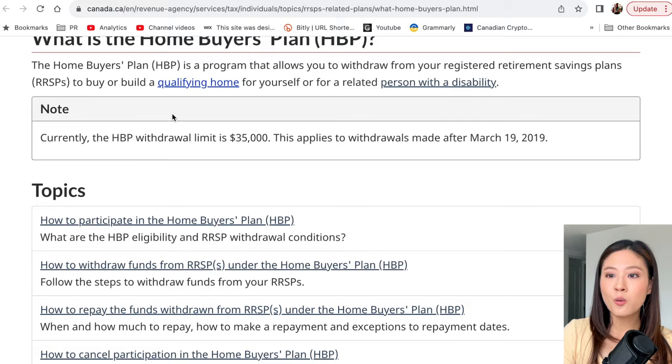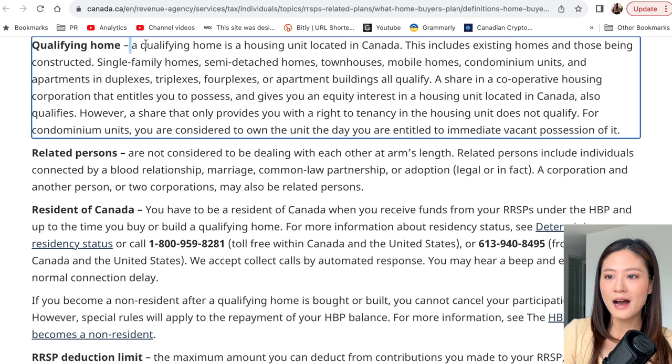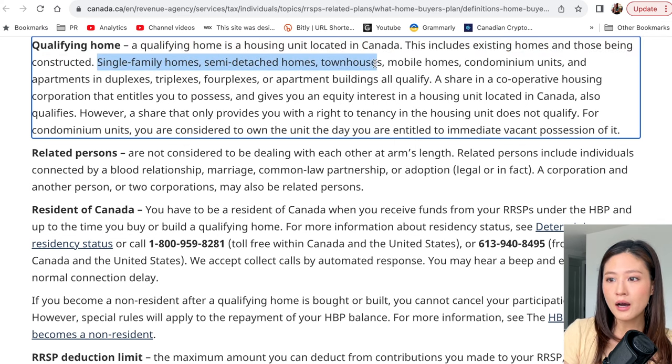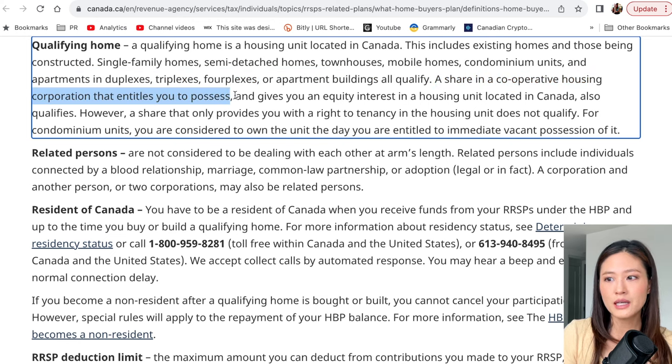The HBP allows you to withdraw money from your RRSP specifically to purchase a home — or to buy or build a qualifying home for yourself or a related person with a disability. A qualifying home is a housing unit located in Canada, including existing homes and those being constructed: single family homes, semi-detached homes, townhouses, mobile homes, condominium units, and apartments in duplexes, triplexes, fourplexes, or apartment buildings all qualify. What does not qualify is a share in a cooperative housing corporation.